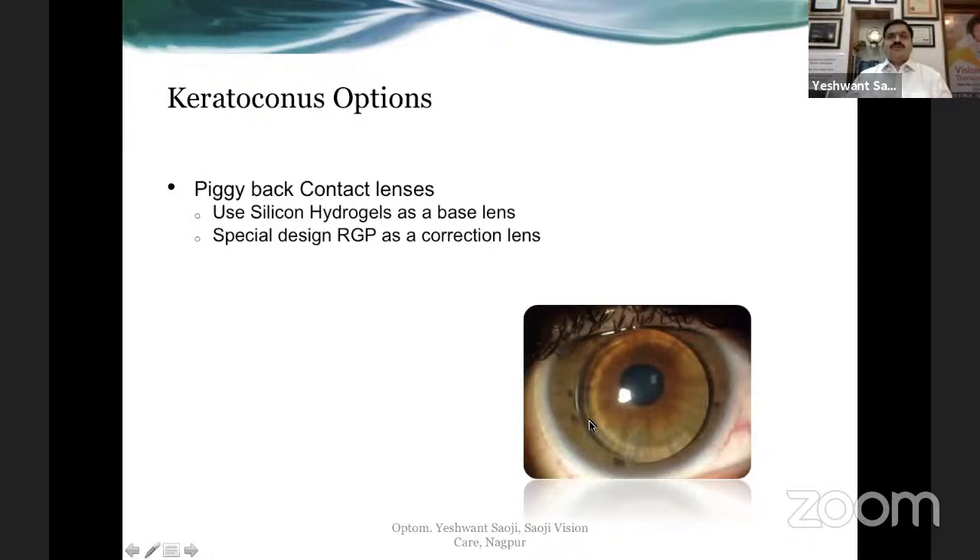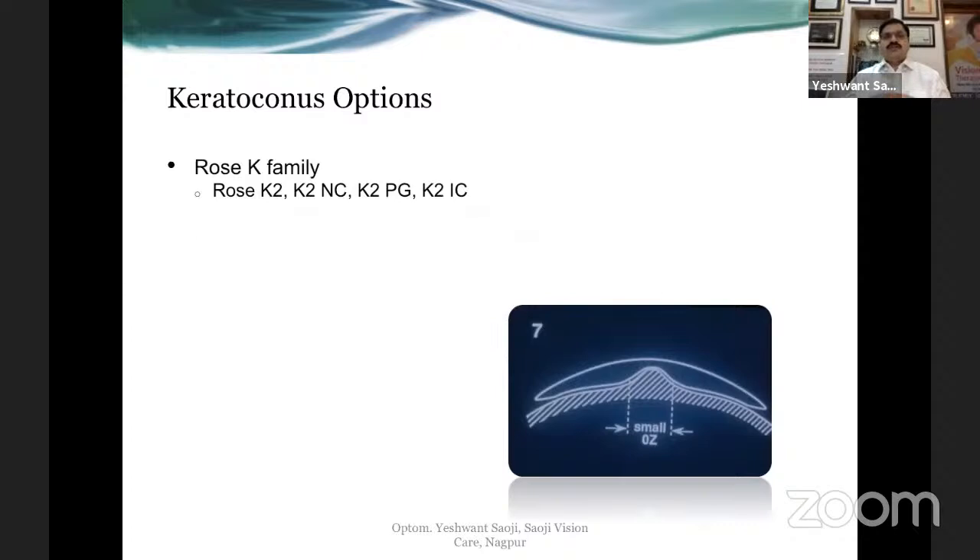Many years back we used to attempt fitting piggyback contact lenses. Patients were happy because irritation from RGP lens sensitivity could be eliminated by inserting a soft contact lens as a cushion between the cornea and the RGP lens. However, these days this option is rarely chosen because you have excellent miniscleral and scleral contact lenses available for people who are sensitive to corneal lenses. And of course, we have the ROSE-K family of lenses.